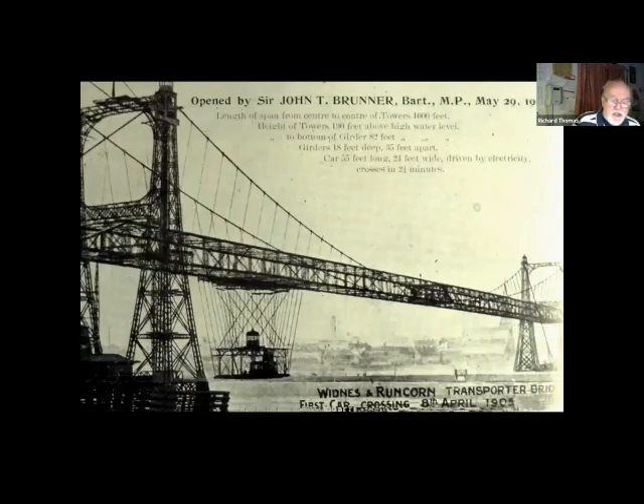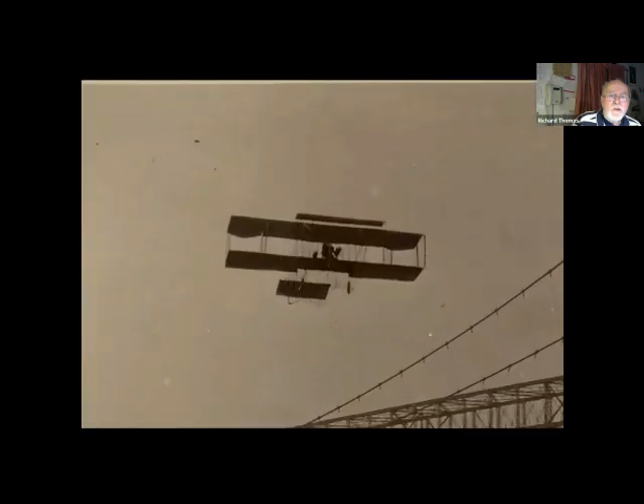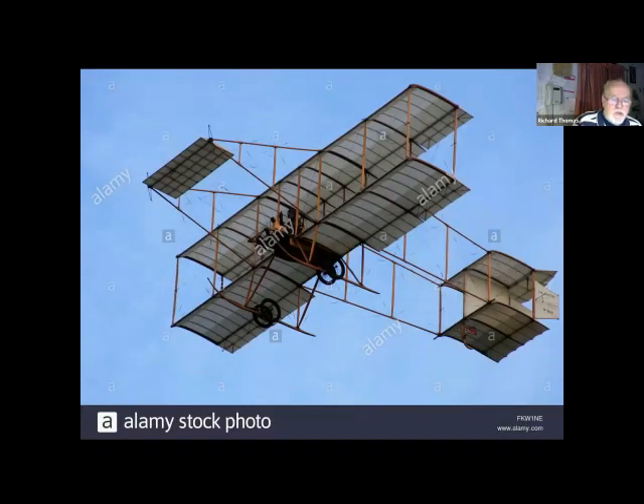This postcard celebrates the official opening of the Runcorn transporter bridge on the 29th of May 1905, the first car crossing on the 8th of April — obviously before the official opening. And here's a postcard with what appears to be an early aeroplane — is it genuine? The transporter bridge at Widnes — have a closer look, you decide. Is it painted in? Is it done in the photographic studio? A little research produced a picture of the 1910 Bristol Box Kite — there does seem to be quite a resemblance between the two. Thank you Adam for letting me use that photo.